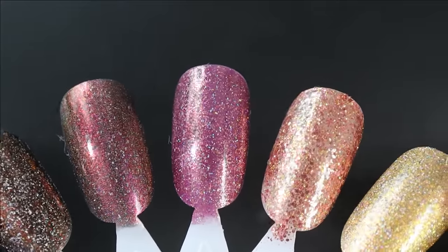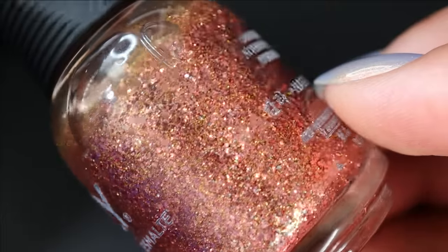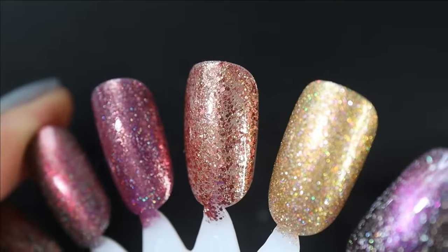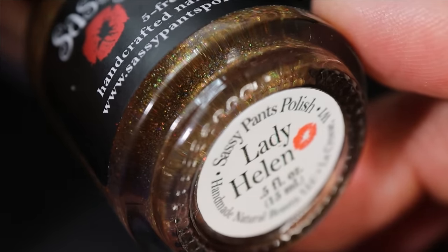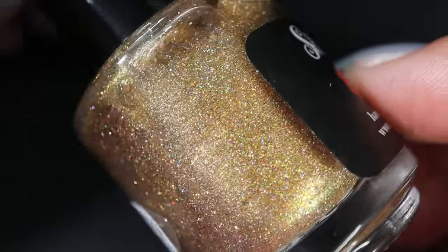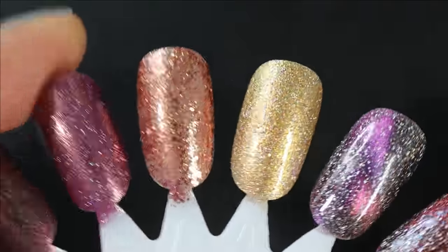Bloodline is quite sheer at three coats — still beautiful though. The next shade is an Orly glitter called Inexhaustible Charm — a coppery glitter shade in a clear base. A lot of you told me to grab this one last year and you were right — it looks fantastic and the camera is doing it no justice; it is shiny as heck. From Sassy Pants Polish is Lady Helen — a glorious gold with just a bit of bronze to it, a little antiquey, with lots of holographic. Here it is in three coats — love a hollow glitter, love a beautiful gold.